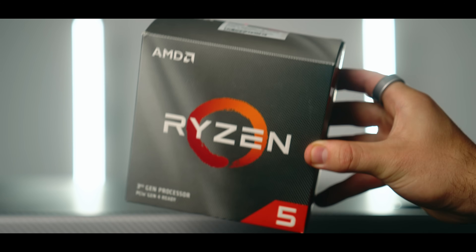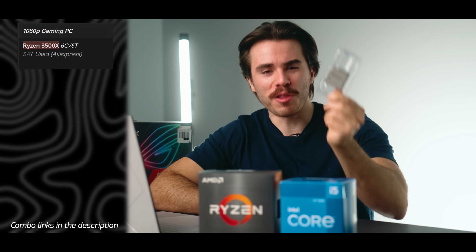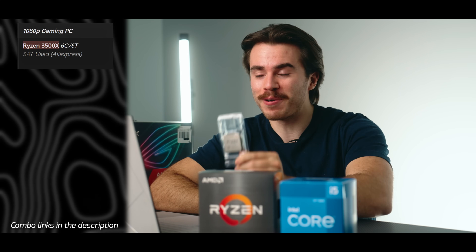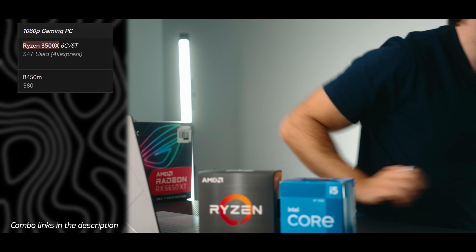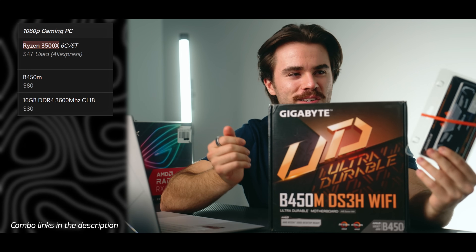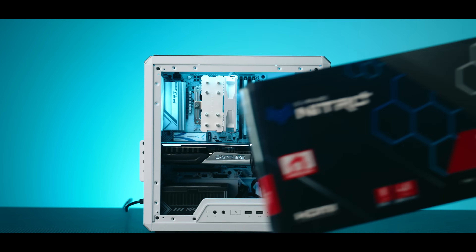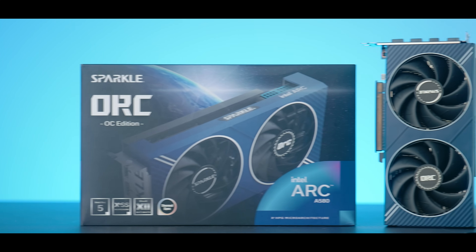In terms of performance, the 3500X is not too far off a Ryzen 5 3600 — for about $47 it's a really good CPU. Otherwise any used Ryzen 3000 CPU from Facebook Marketplace, java.gg, or eBay is going to be an excellent sub-$50 CPU to base a budget combo around. Take one of these, pair it up with a budget B450 motherboard and 16 gigabytes of DDR4 3200MHz CL18 RAM for about $30. Then throw it all together with either a used Radeon RX 5700 XT or, if you want to go brand new, an Intel Arc A580.